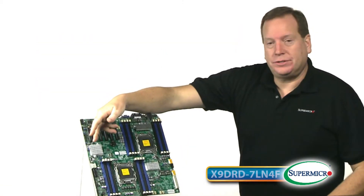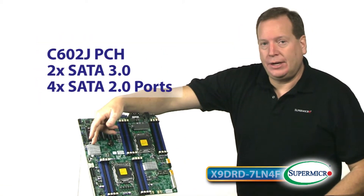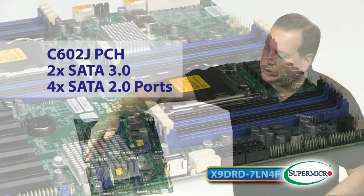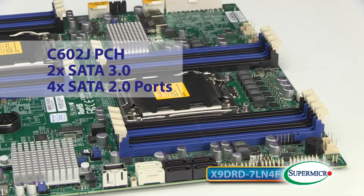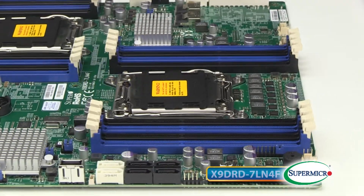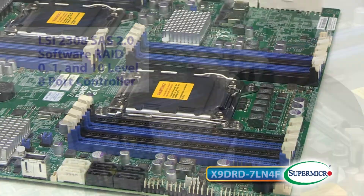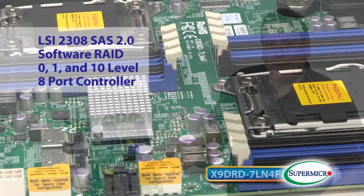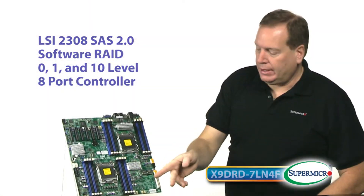The board features a C602J PCH, perfect for embedded applications because of its seven-year life, also two SATA 3 and four SATA 2 ports on the AHCI controller, plus an LSI 2308 SAS 2 software per RAID 0, 1, and 10 level eight-port controller.